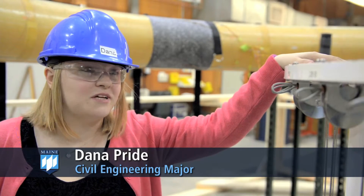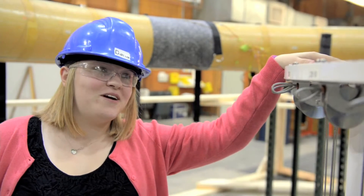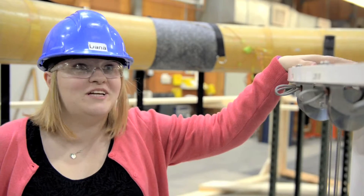We were learning about pressure vessels in class one day and I was like, well, I already know this stuff — this is what we do every day here at work. So it was interesting to see that come into play somewhere else. It's nice to know that things you're learning in class aren't just painful to learn; you really do need to know them.